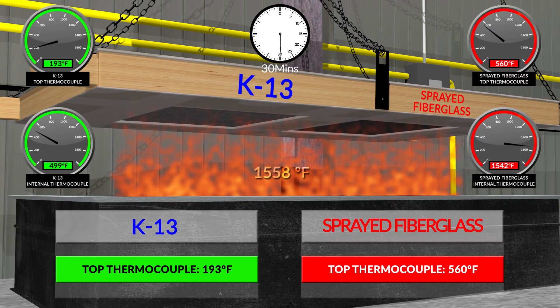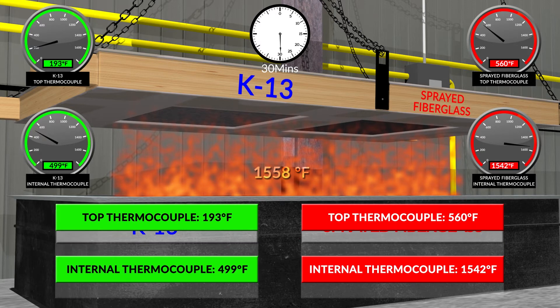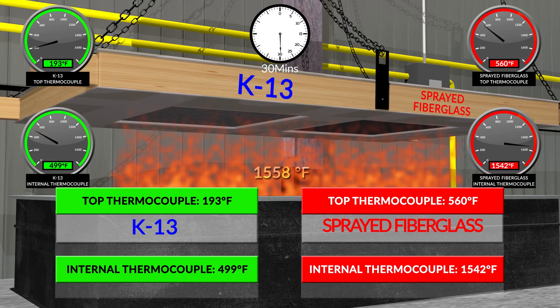At 30 minutes: K-13 top thermocouple is 193°F; K-13 internal thermocouple is 499°F. Sprayed fiberglass top thermocouple is 560°F; sprayed fiberglass internal thermocouple is 1,542°F.